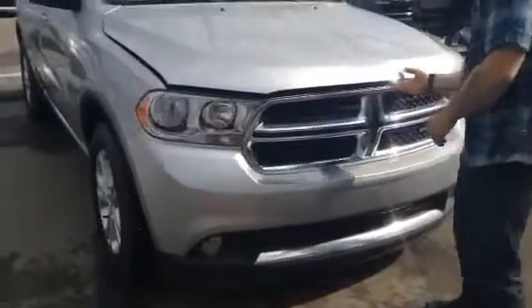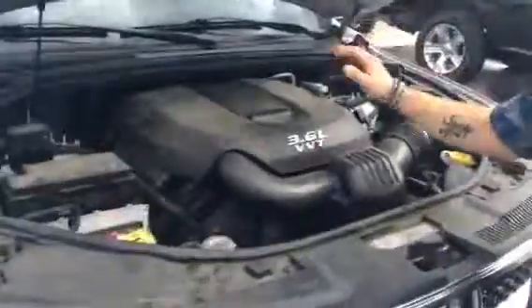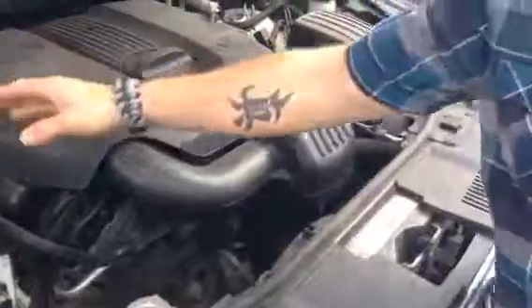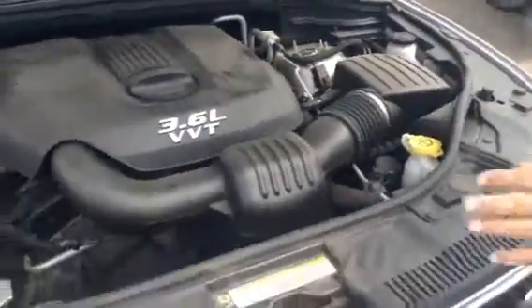We have here the 2013 Dodge Durango. This car is equipped with a powerful 3.6 VVT tri-engine. Your maintenance points are usually highlighted in yellow for Dodge — really easy, accessible, easy to get at.